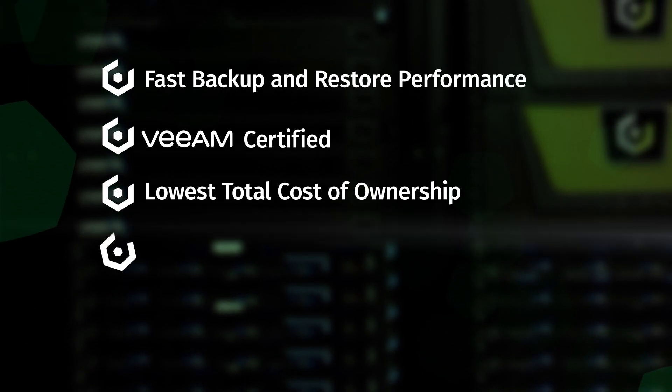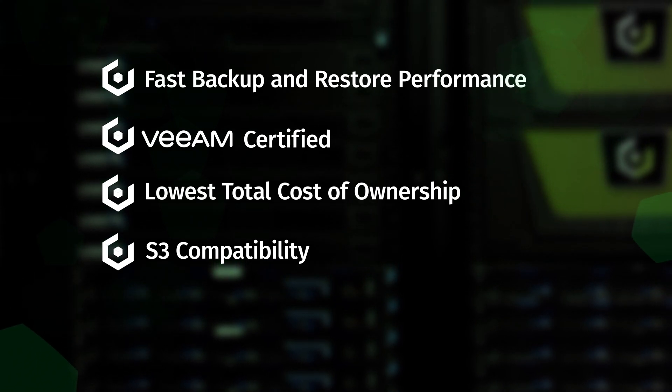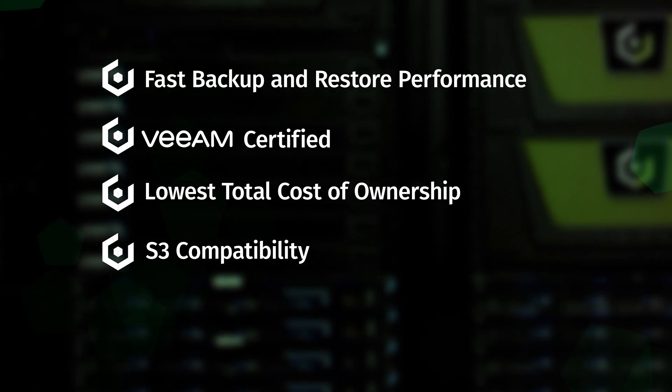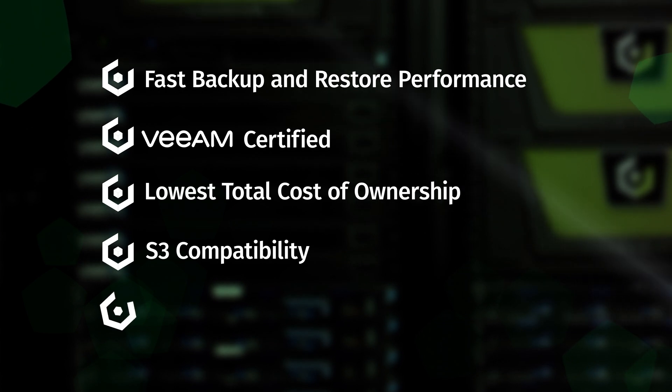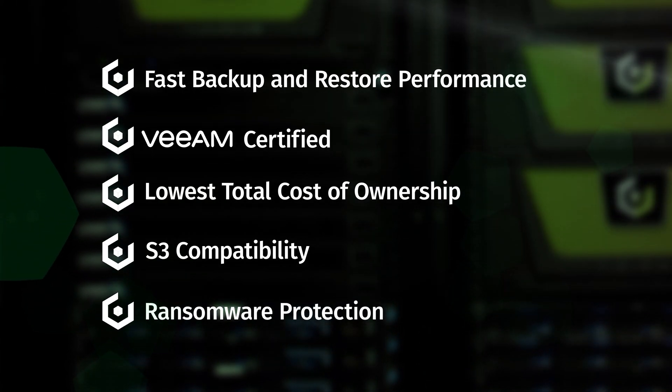At less than half the cost of public cloud, Cloudian provides the lowest TCO of any enterprise storage system. With the highest level of S3 compatibility, it ensures full interoperability with the ecosystem of S3-compatible applications. And now, with Object Lock, Cloudian provides a hardened solution for ransomware with data immutability that's been verified in U.S. government certification testing.